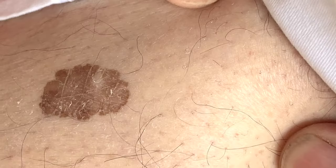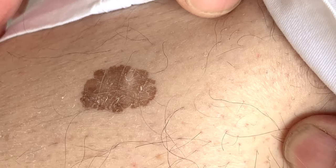The colors can range from different shades of brown to black, to flesh-colored and even light pink. The texture can vary from being rough to smooth.